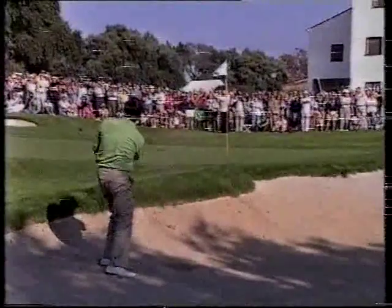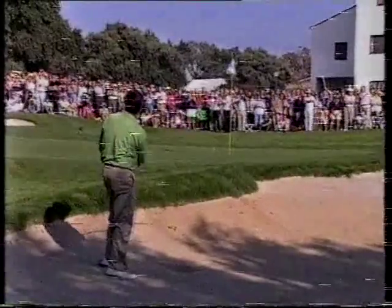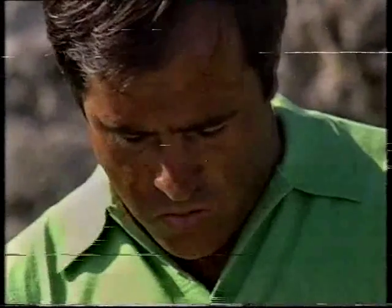There it is — just a splash. First you see it, then you don't. And it lands as light as a feather onto that green. Almost the ultimate shot. Four for Seve.